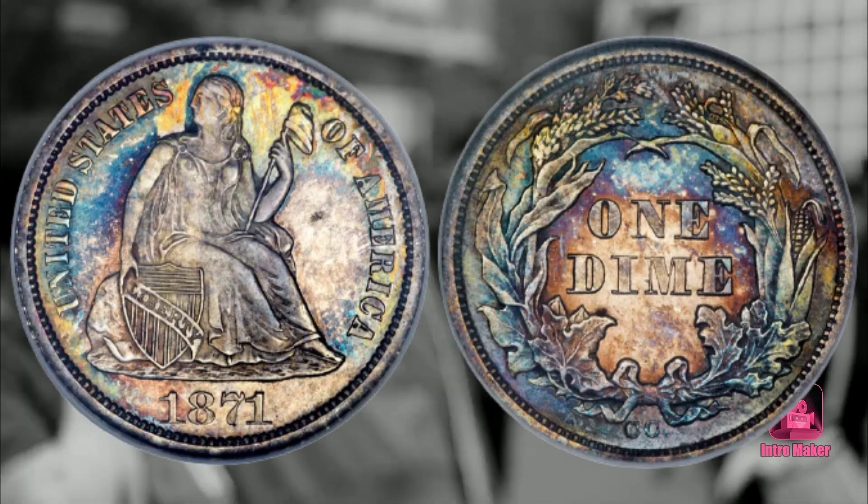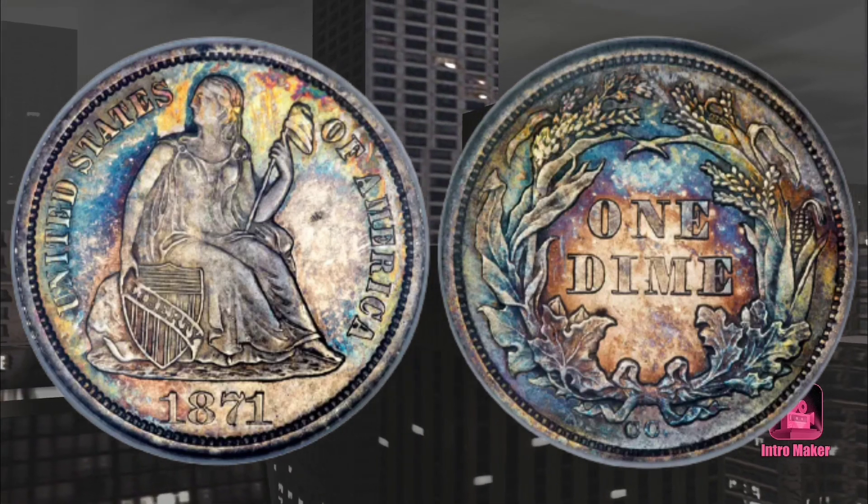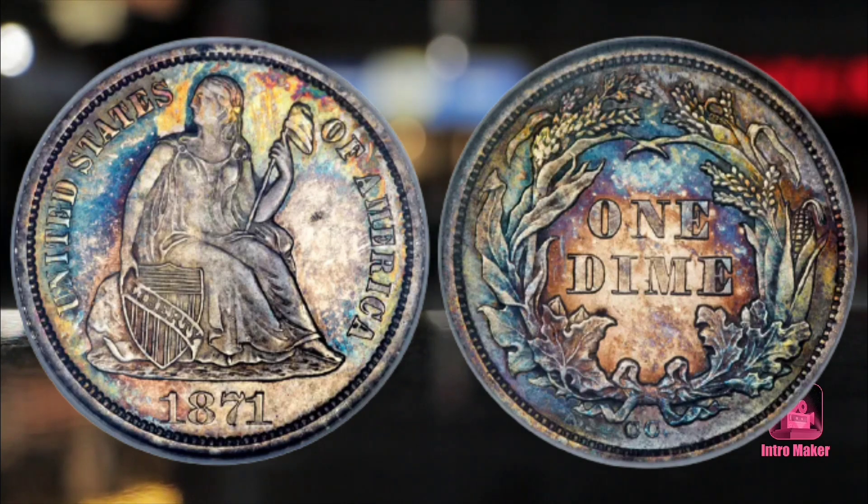Although some proof coins have mintages as low as two, this is the tenth lowest business-strike coin production in the Liberty Seated dime series.